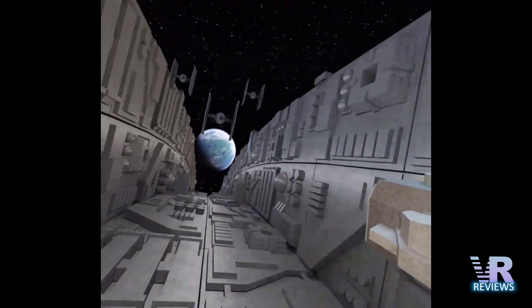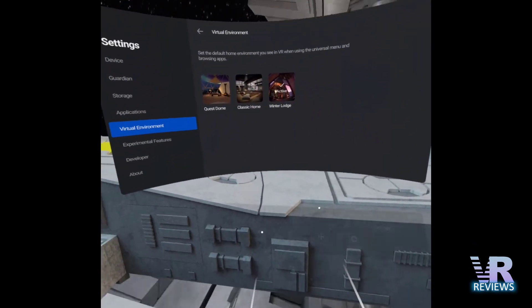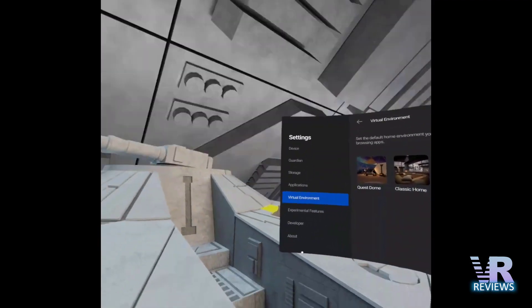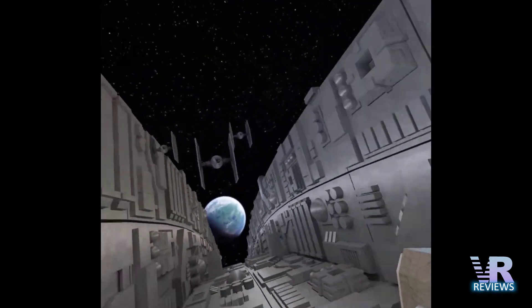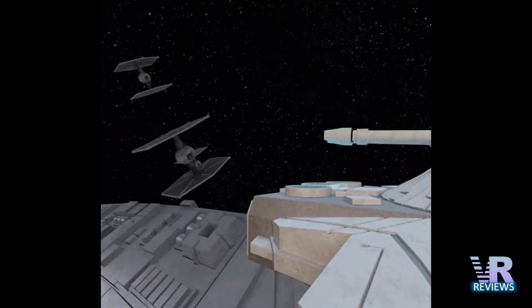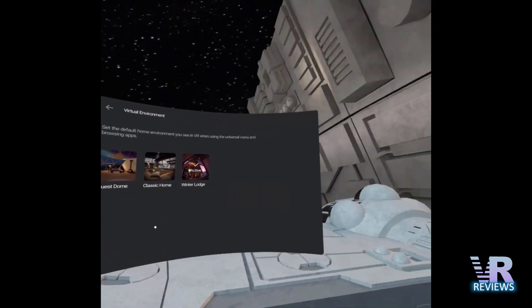Welcome Quest fans to another weekly news update. My name is Tony and I'm bringing you this week's update from the trenches of the Death Star. I have to say, even though I've trained myself to overcome motion sickness in VR — and I have a video showing you how you can do that, which I'll link in the description below — I'm still feeling a little bit sick in this environment.